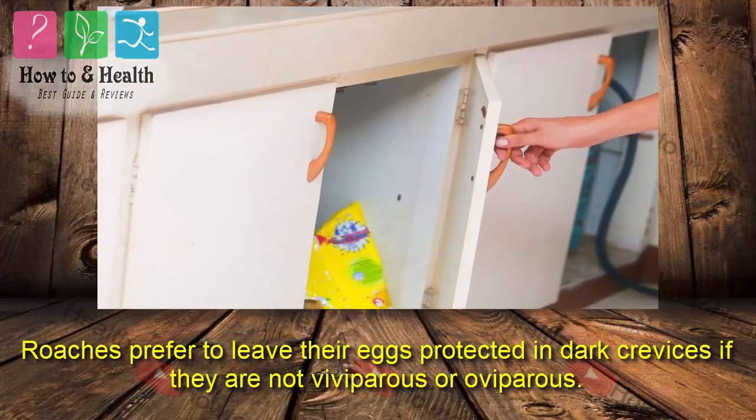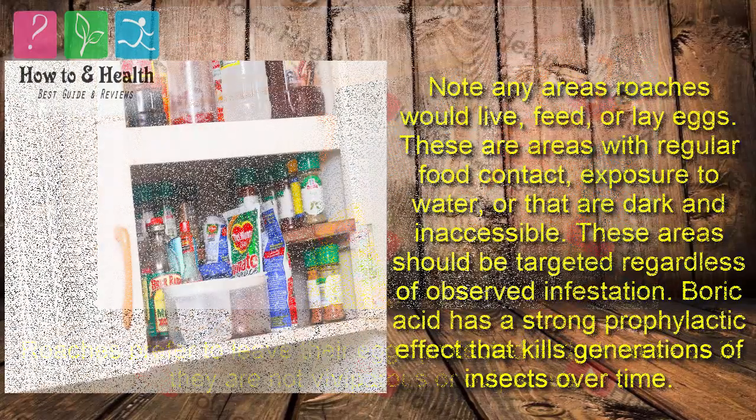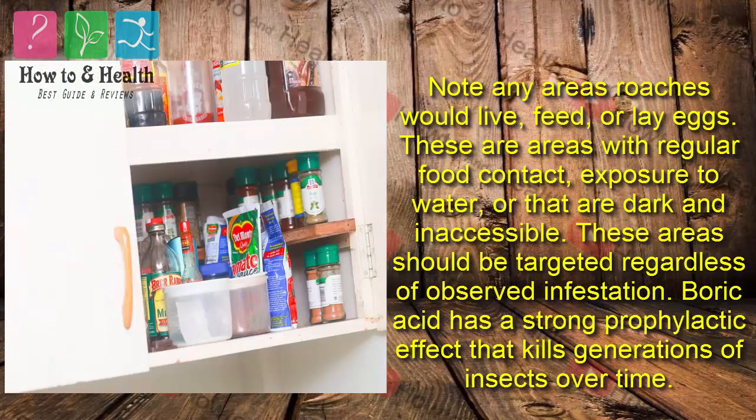Roaches prefer to leave their eggs protected in dark crevices if they are not viviparous or oviparous. Note any areas roaches would live, feed, or lay eggs. These are areas with regular food contact, exposure to water, or that are dark and inaccessible. These areas should be targeted regardless of observed infestation.